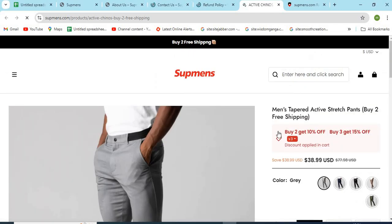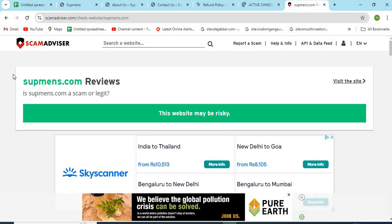Point 6: Check if the website is providing very high discounts. This can be a trap for customers. Now, let's check the Whois information of Supmens.com.